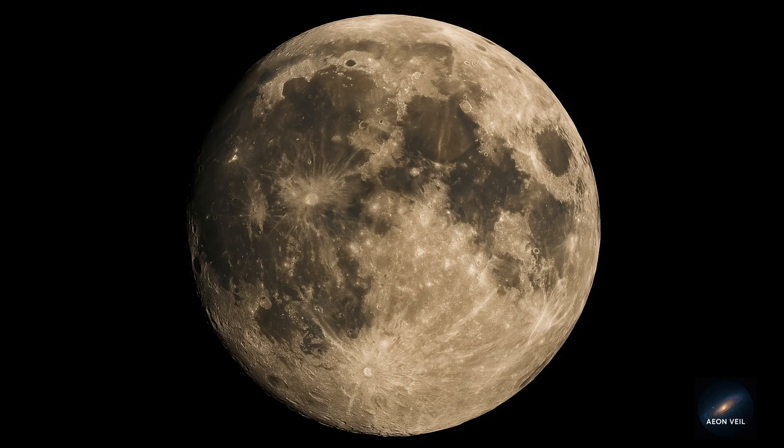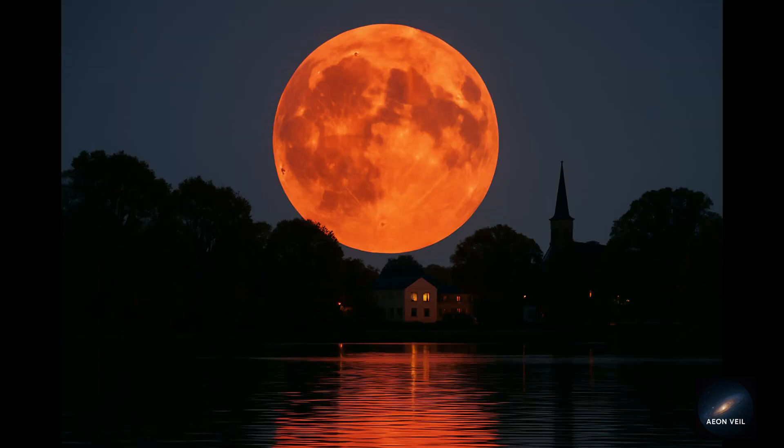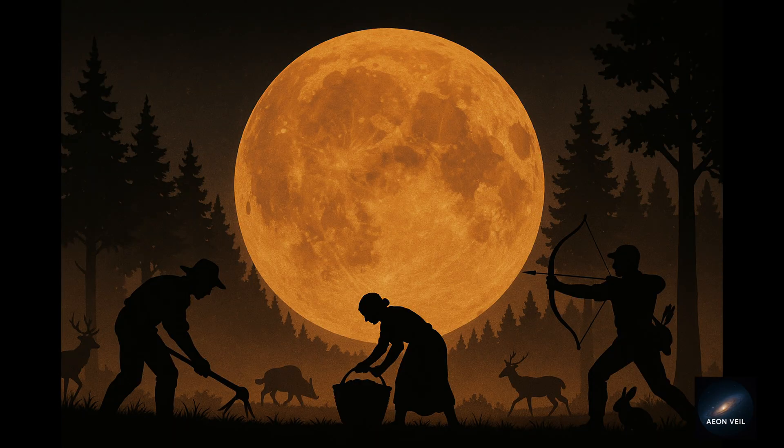Here's a tip: find a spot with a clear view of the eastern horizon. Watching the moon rise over trees, buildings, or water makes it look gigantic. The Hunter's Moon is more than just a full moon.